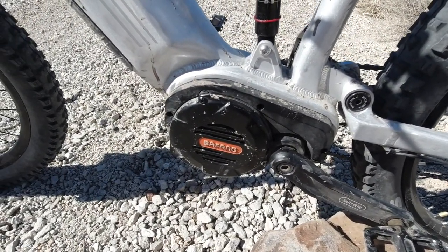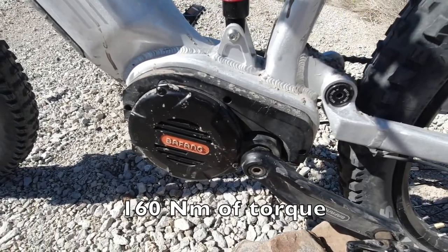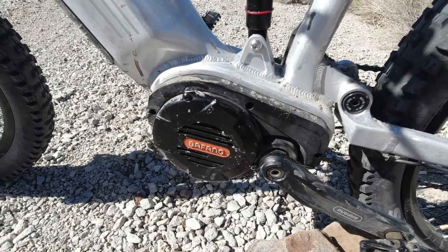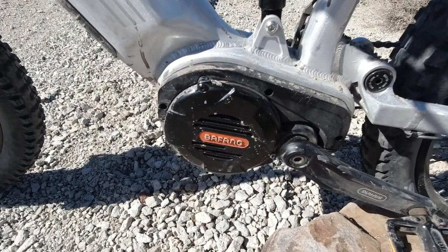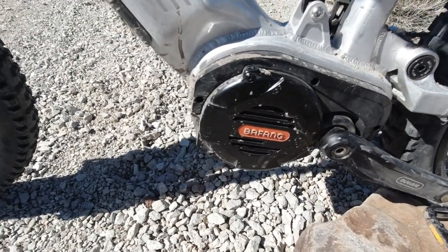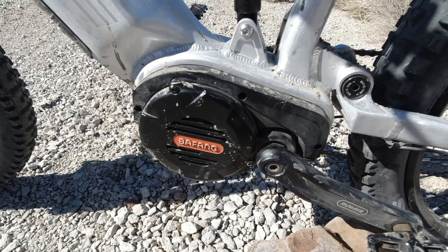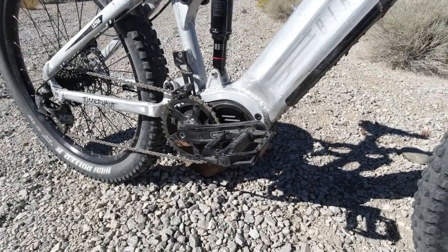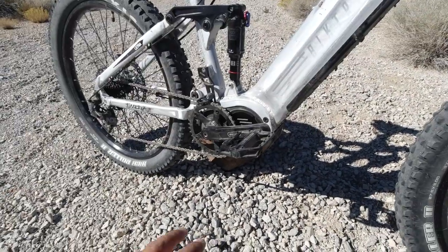Another amazing thing about the Bafang 1000 Ultra motor is its torque. This thing is advertised to have 160 newton meters of torque — that's crazy. Companies like Specialized, Trek, and Giant with their Bosch or Yamaha motors only advertise 70, 80, or 90 newton meters of torque. This thing puts out 160 newton meters, so in some ways you're getting more power for less money with the Biketriks Juggernaut Ultra FS Pro. That's a huge selling point. The downside is that with technology this advanced, the price goes up — but you do get your money's worth.